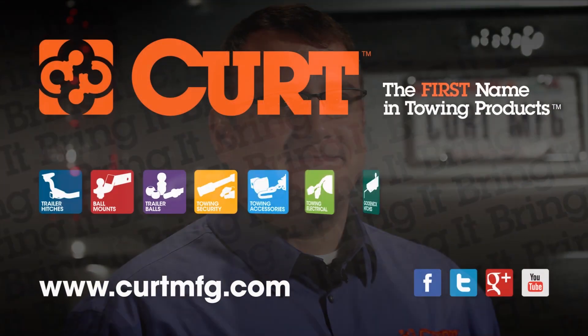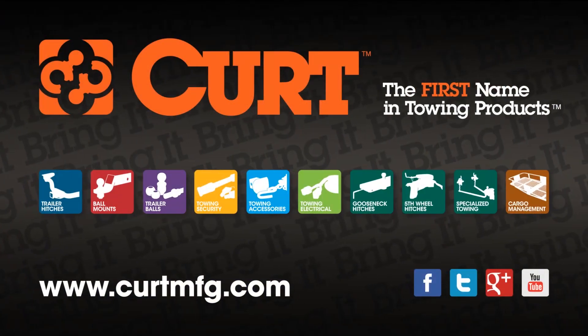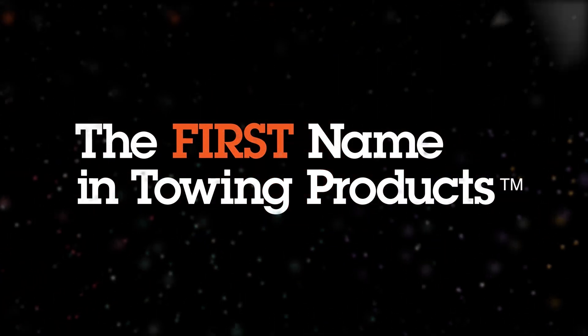Thank you for taking the time to learn about the many differences in trailer hitches. If you'd like more information on towing and hitches, please visit us at CurtMFG.com. Curt, the first name in towing products.